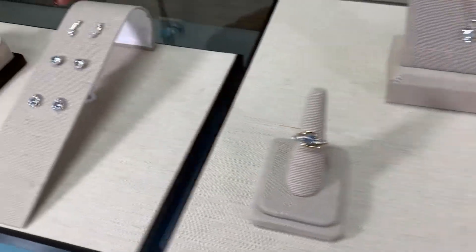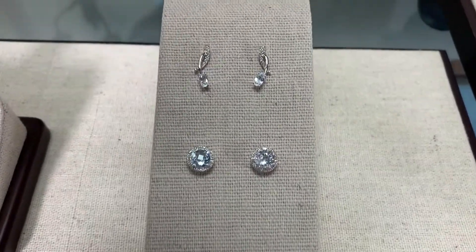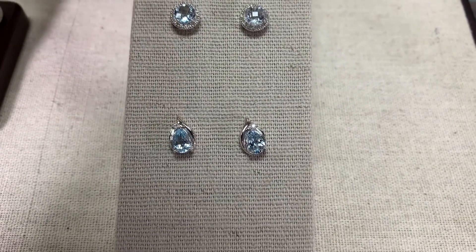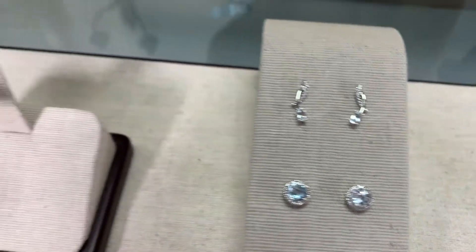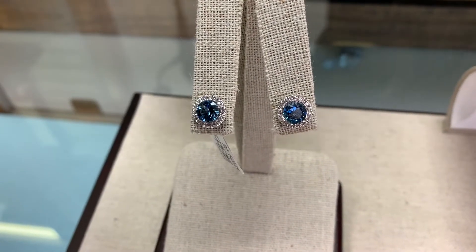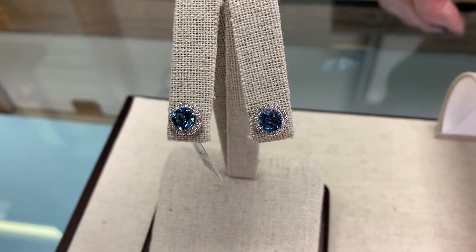We also have several options in earrings — a subtle pear shape, the classic halo, and another pear shape with a side accent of diamonds and a little swerve. And then probably one of our most intense blues in the aquamarine earrings. The diamonds around really set off the color and the intensity of the aquamarine.